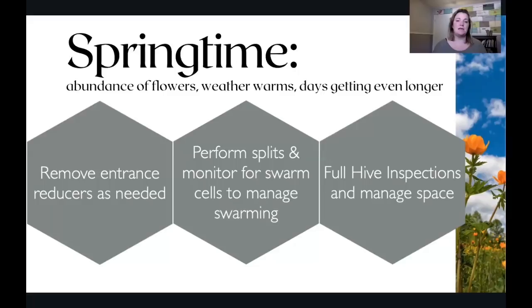So you really need to be keeping an eye on space. You can go ahead and remove those entrance reducers from wintertime to give them more freedom to come and go. You can monitor them for swarming and if you want to split your hives, now's a great time — it's harder to mess up in the spring. If you're doing your very first splits, springtime is a great time to try that. Make sure they've got enough bees and resources to get started, and with the abundance of resources outside the hive, it's much easier for a smaller split to get started in spring than in fall. You will make mistakes, and that's totally fine.